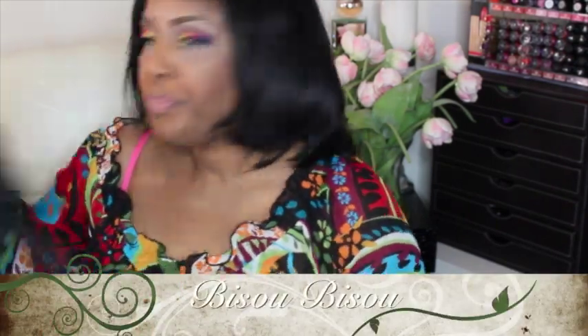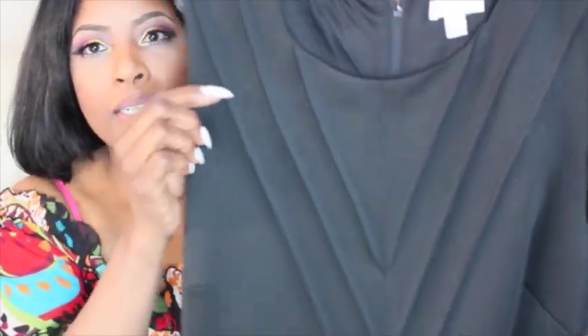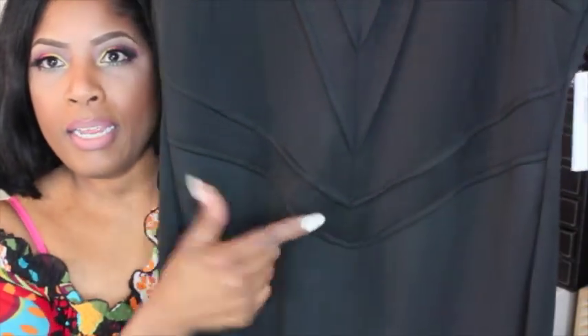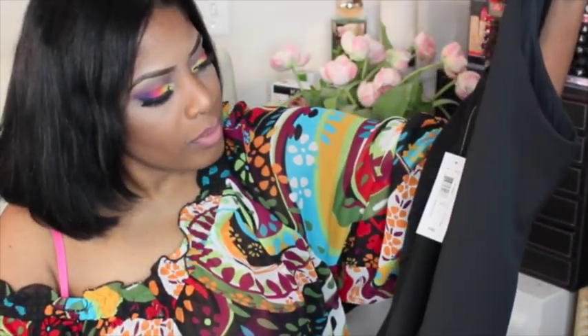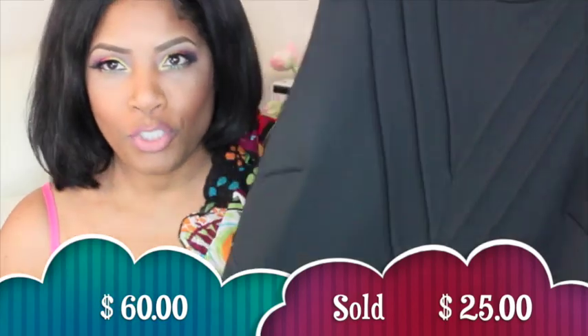Then I got another cute little black sexy dress. This one is by Bijou Bijou — it's another black dress and you can see it has pleats in the front and how it accentuates the waist in that area. This is a little short one too, so cute. Ladies, let me tell you, this material is a head turner for sure. This one was regularly $60 and I got it for $25.